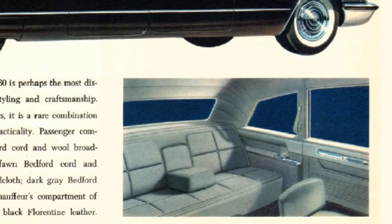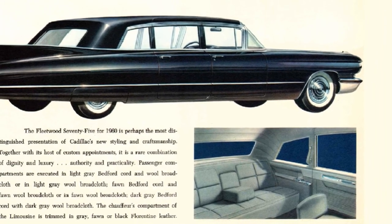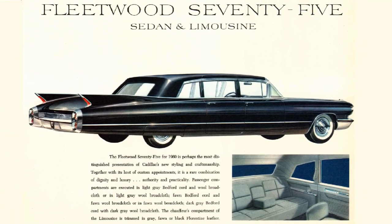The Fleetwood 75 Sedan and Limousine were the executive and personal class limousines. These cars were used to transport busy executives to corporate offices, or found parked in front of mansions waiting to chauffeur a well-to-do person to the golf course or yacht club. Production for the Sedan was 718 units at a price of $8,750, which is $88,200 in 2023. Production for the Limousine was 832 units at $8,950, equating to $90,200 in 2023.